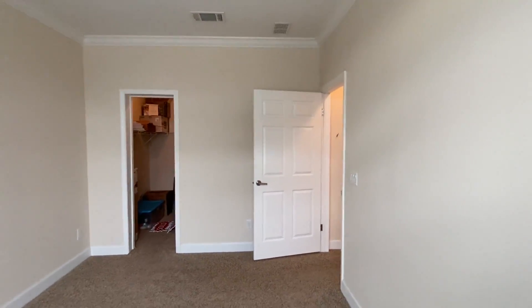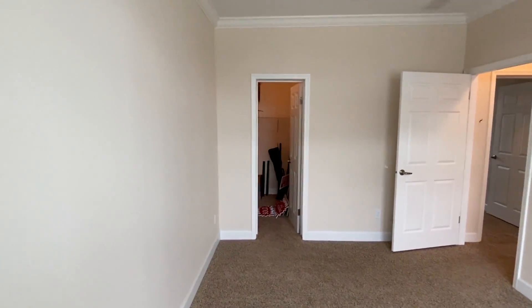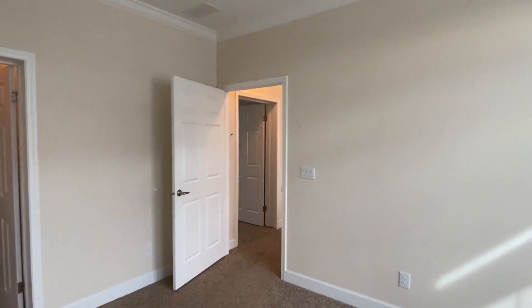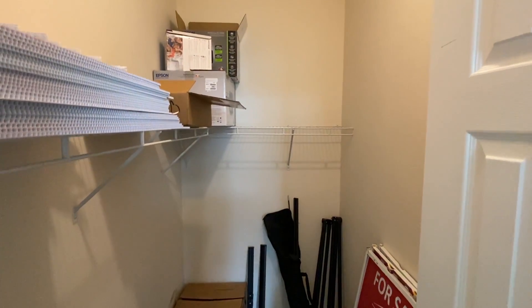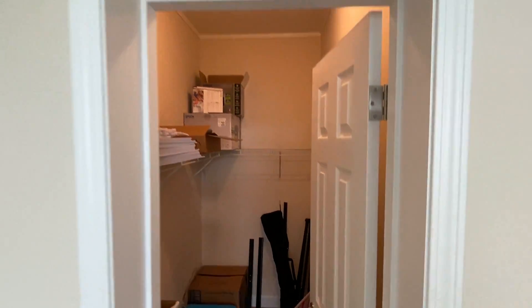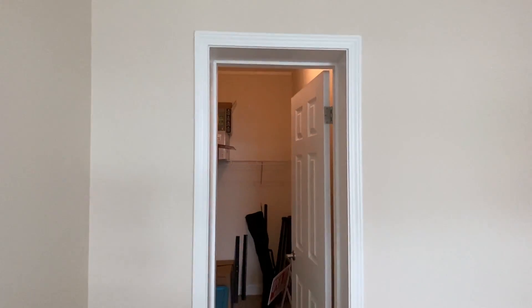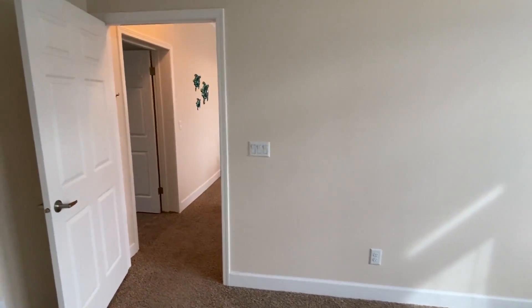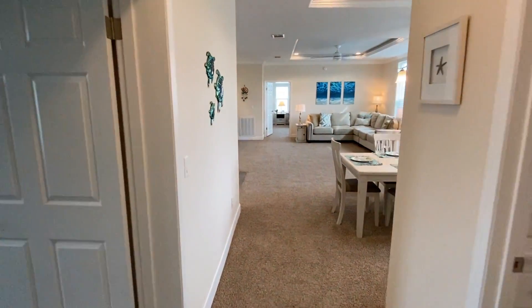We've got overhead ducts in this home — really really nice tall ceilings. And then you come in here — once again a really good size walk-in closet. I'm really digging this one.